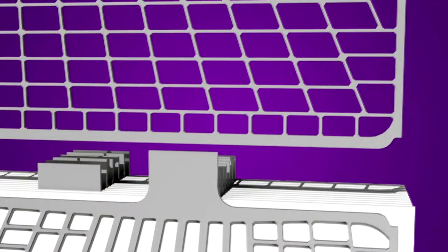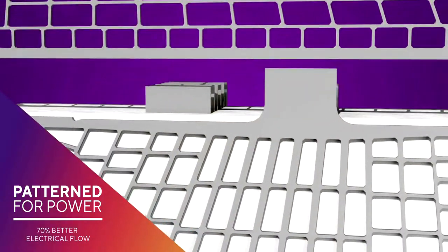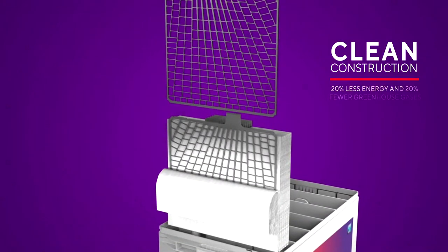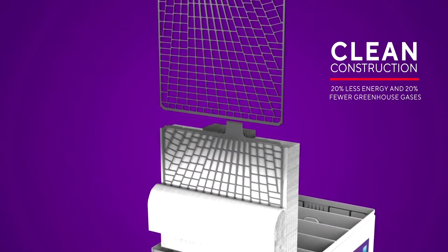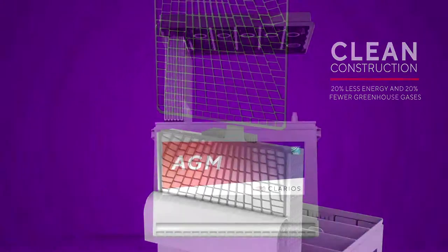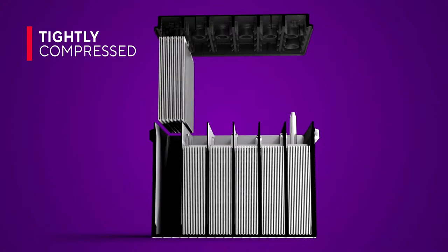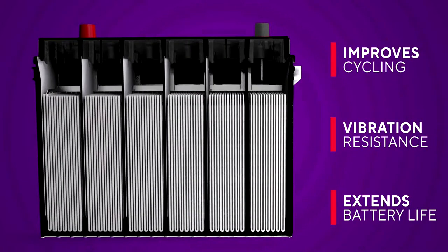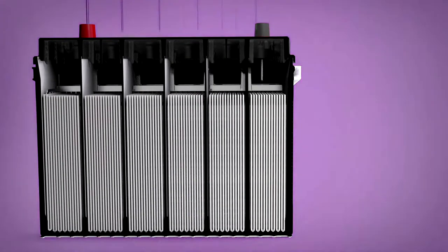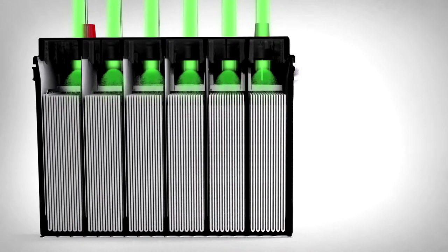They're stronger and more corrosion resistant. Power Frame grids create superior cranking power with better electrical flow, and our clean manufacturing processes use 20 percent less energy and produce fewer greenhouse gases. The plates along with the AGM separator are tightly compressed, which improves cycling, vibration resistance, and extends battery life.